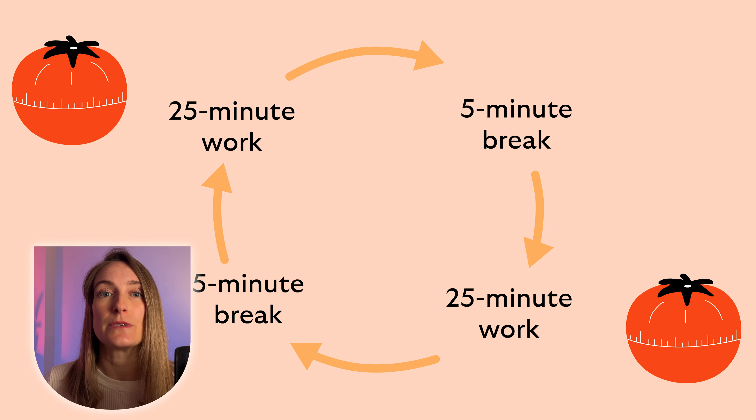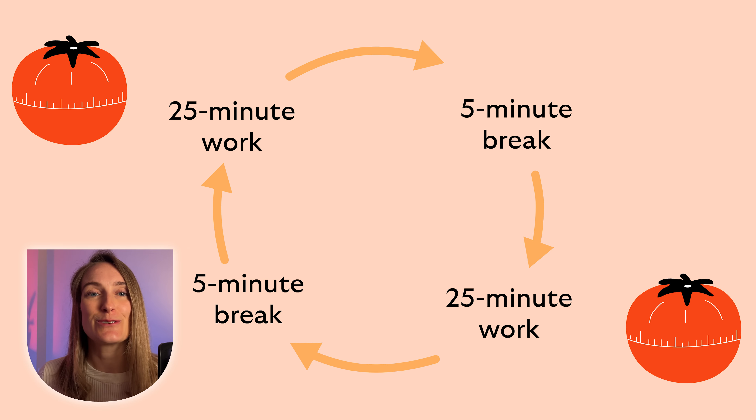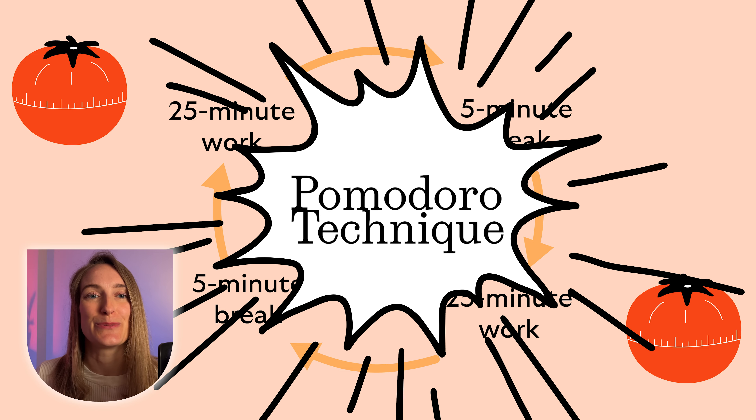So why the name Pomodoro? Believe it or not, it's named after those adorable tomato-shaped kitchen timers. Pomodoro means tomato in Italian. Back in the late 1980s, a university student named Francisco Cirello was struggling to focus on his studies and complete assignments. Feeling overwhelmed, he challenged himself to just 25 minutes of focused work time. He used a tomato-shaped kitchen timer to track his progress. And there you have it — the Pomodoro technique was born. If you end up giving it a go, leave us a comment below and let us know how you got on.